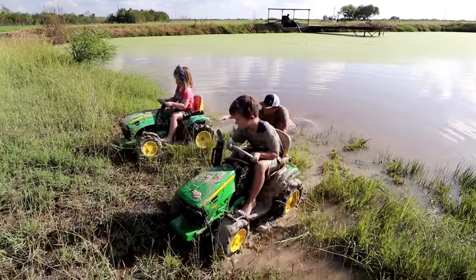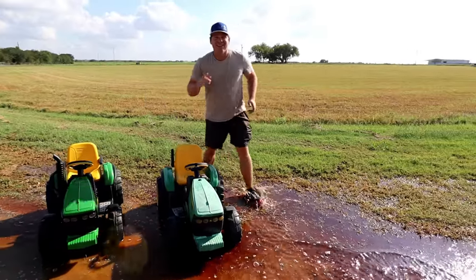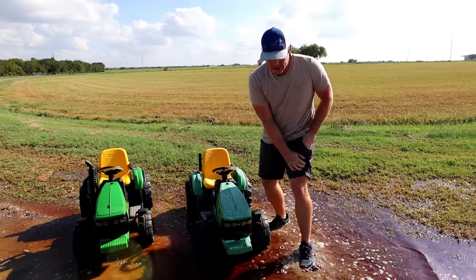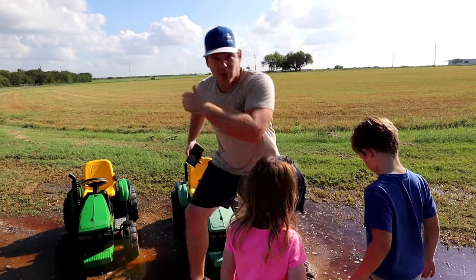Our package just got delivered on our front door — come on, let's go get it!